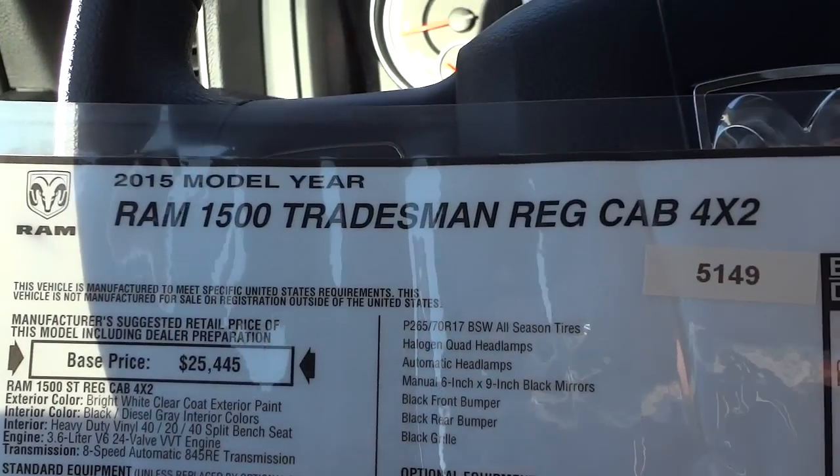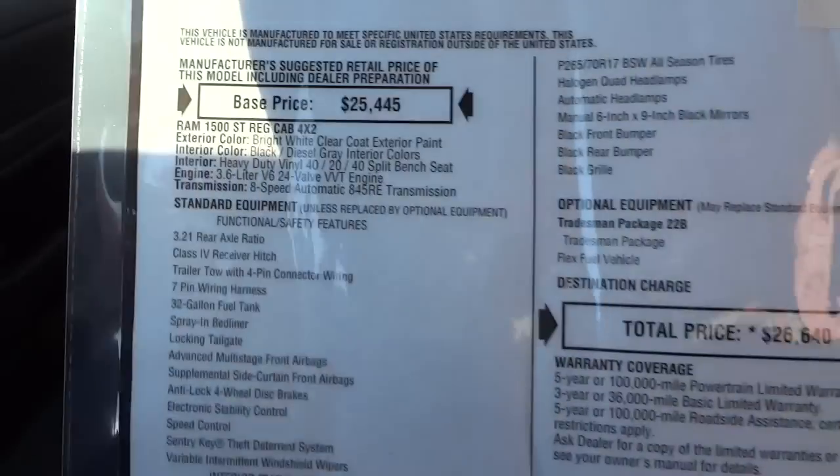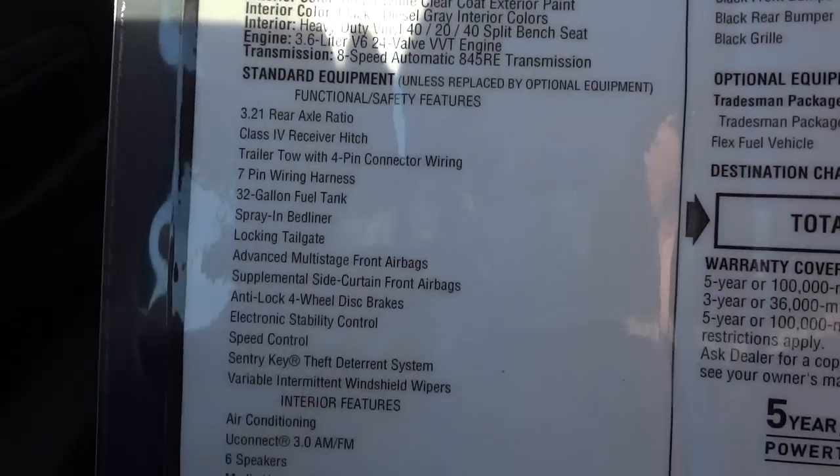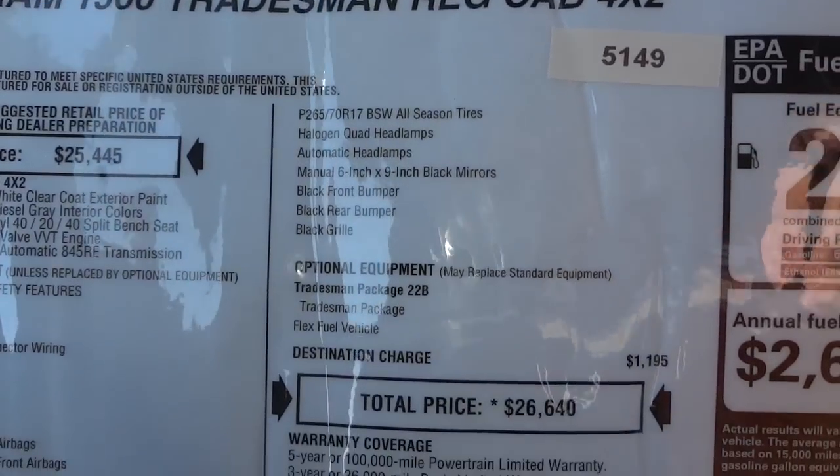But this is the Tradesman regular cab, 2-wheel drive. I'm going to put all the specs in the description, but if you want to use the pause button and check it out now, you could.